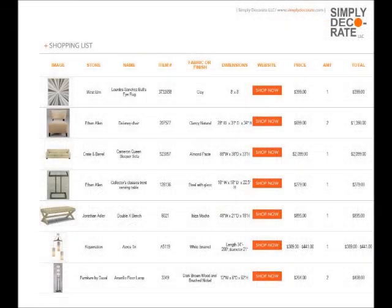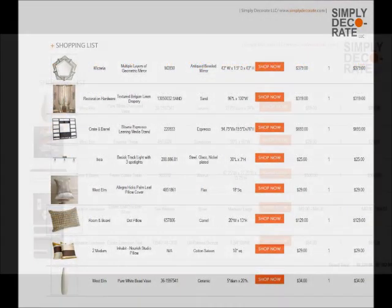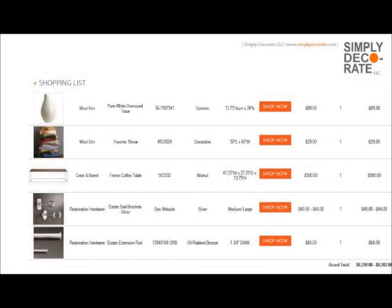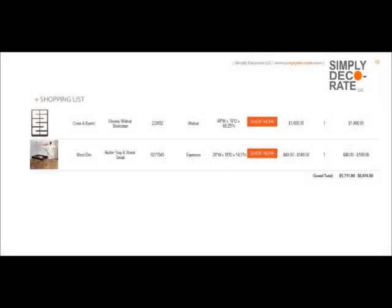What Simply Decorate does really great for their clients is we give you a shopping list. We show you all the furniture pictures and we give you where to buy it. All you have to do is click on 'shop now' — it brings you right to the store, and bingo, you're done.